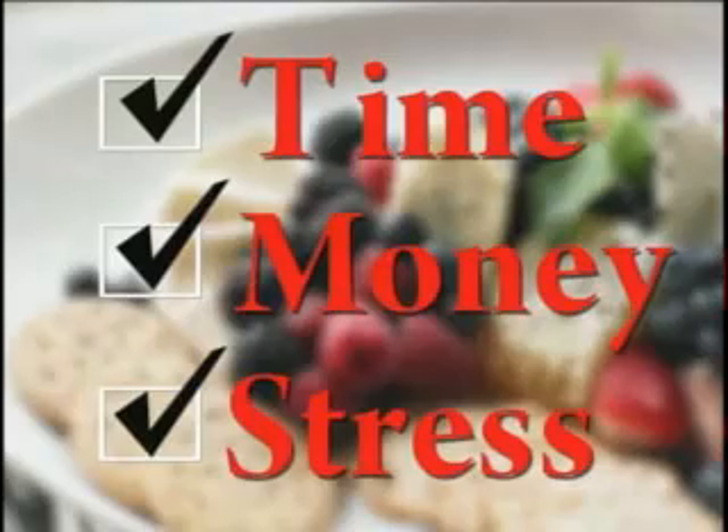We have a fun new way of preparing dinner. We're going to show you how easy it is to make delicious meals in the comfort of your own home. You can save time, money, and reduce stress when you cook with our pre-assembled meals.